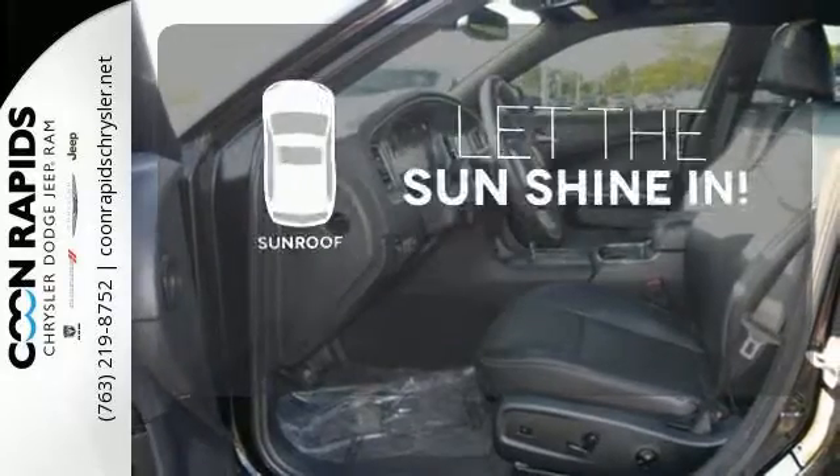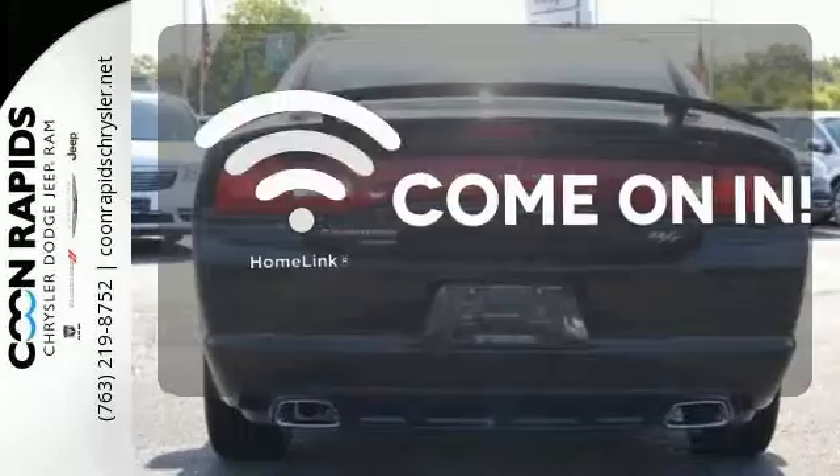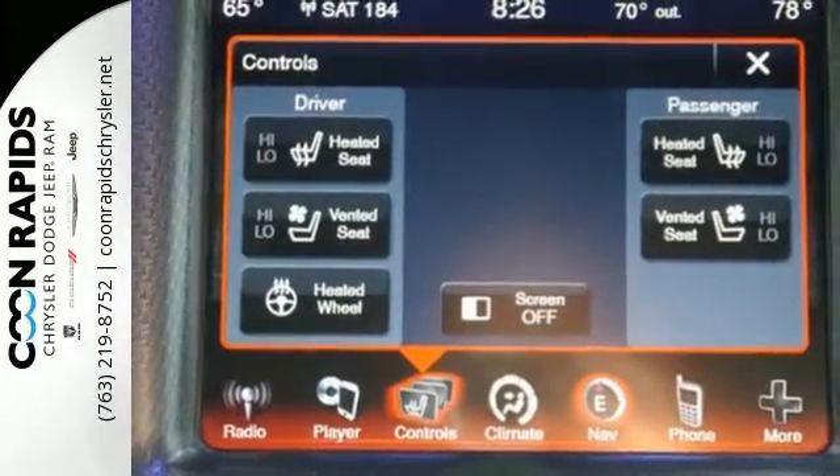Let the sunshine and fresh air in with the sunroof. Doors open and your path is well lit with Homelink. It makes other full-size sedans feel lacking.